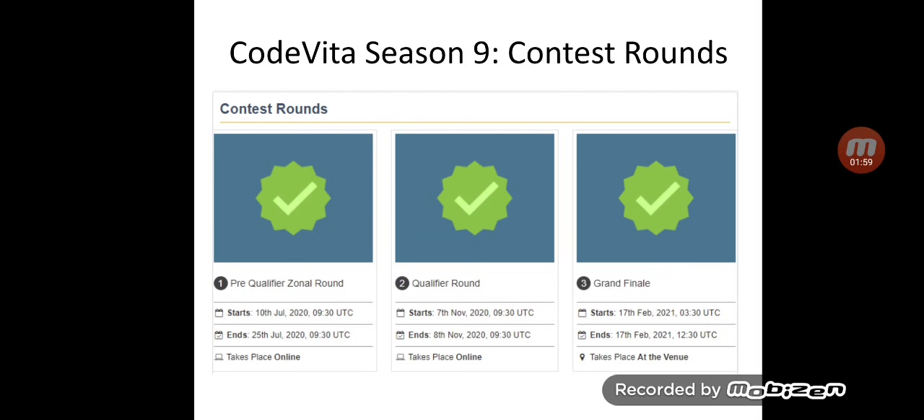Round 1 is called the pre-qualifier round and it starts on 10th July and ends on 25th July. Please note this is not the registration date — it is the date when the pre-qualifier round starts. A registered student will get one slot to take the test at a particular venue mentioned by TCS, preferably TCS ION centers.